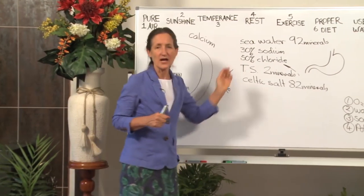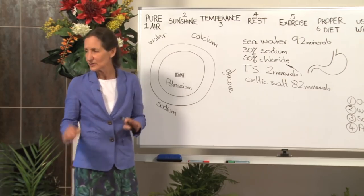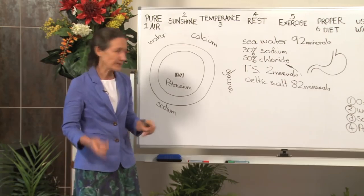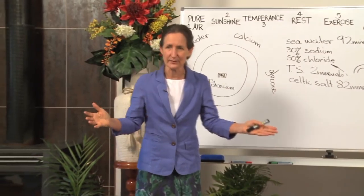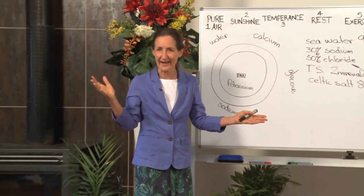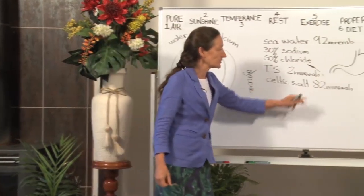Sodium chloride are such harsh minerals that they kill the taste buds — they're harsh when they're not balanced with all the other minerals. Have you noticed that people who use a lot of table salt put it on everything, even before they taste the food? That's because it kills the taste buds — no wonder they can't taste anything. So the more they use it, the more they have to use. Whereas Celtic salt, with all of its minerals, awakens the taste buds.